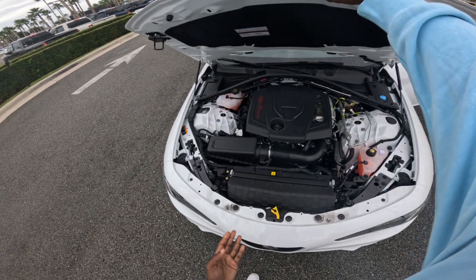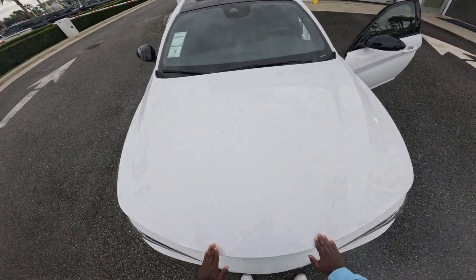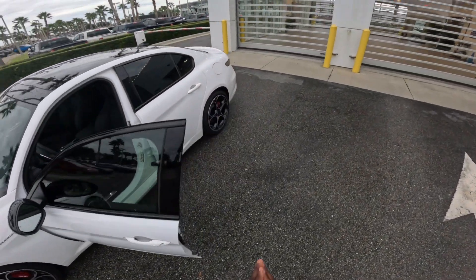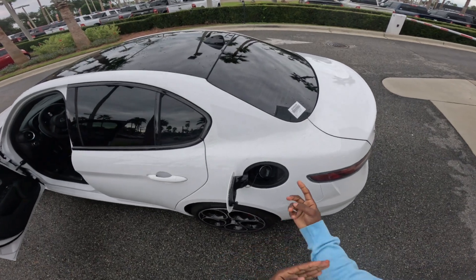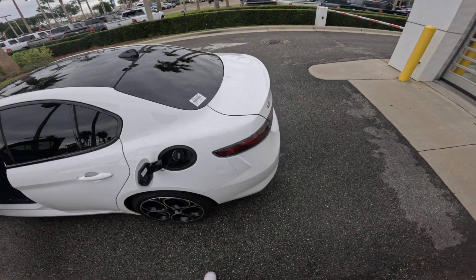Knowing that this car makes 280 horsepower — close the hood, just pull it down. For fuel economy, this car gets 24 miles per gallon in the city and 33 on the highway, all depending on how you drive.